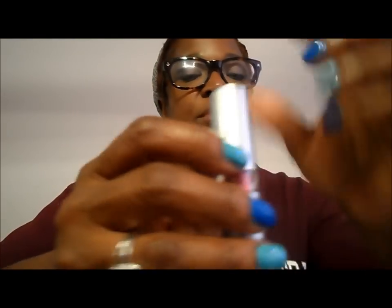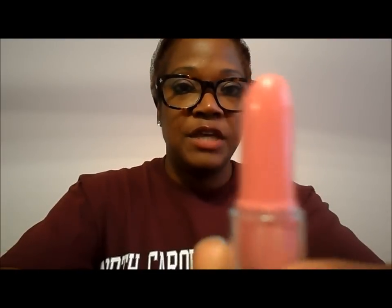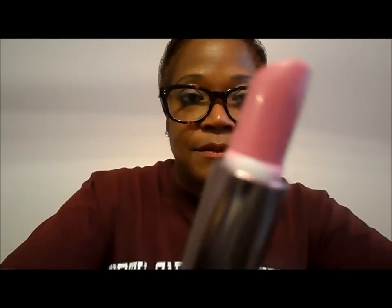The next one is a lip color I got from e.l.f. and this is Classy — it's a really nice pink. The next one I love is Divine by CoverGirl. It comes in a case and it's a lovely lavender-like pink.